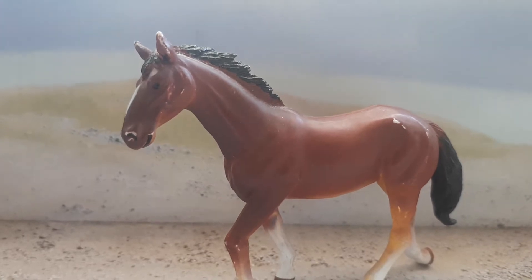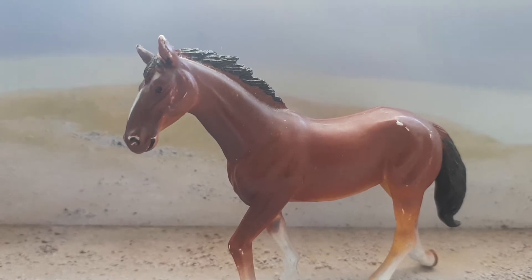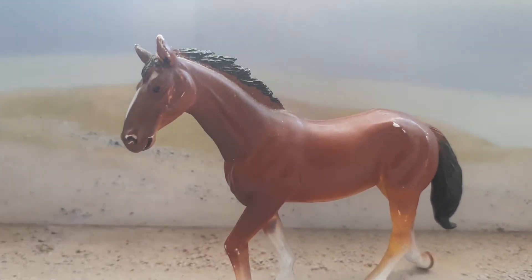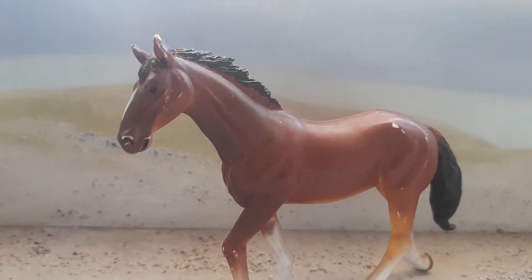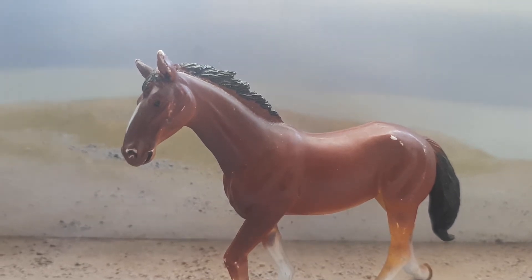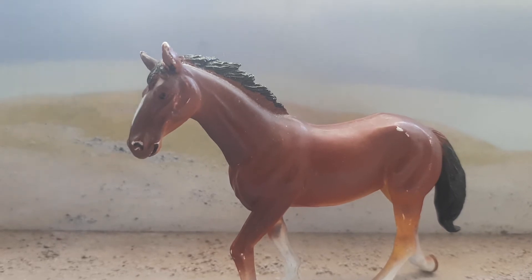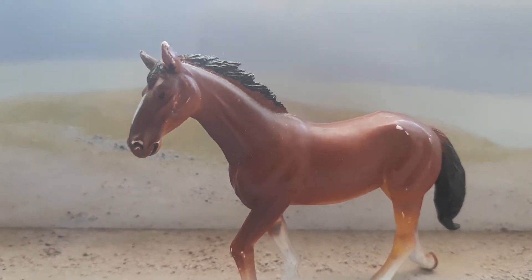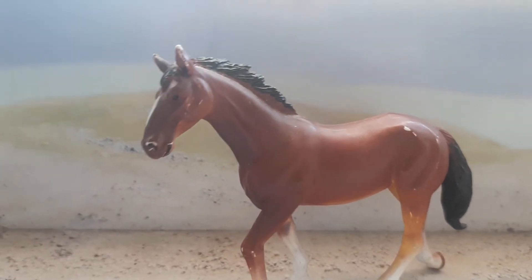They stand up to 16.3 hands high. It is one of the rarest horse breeds in the world. They come from the Kladruby stud farm, located in the Czech Republic — apologies if the pronunciation is off; I'll put the correct pronunciation in the description below.